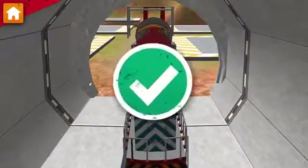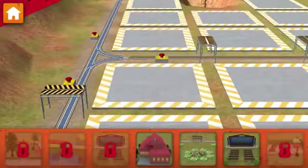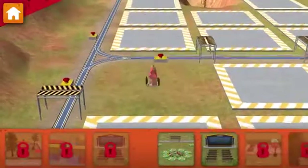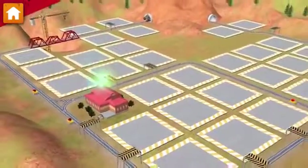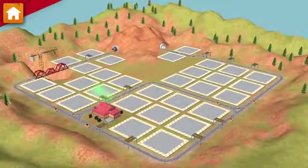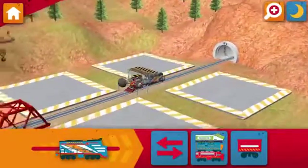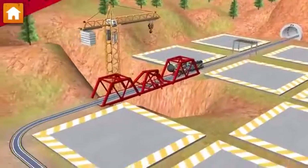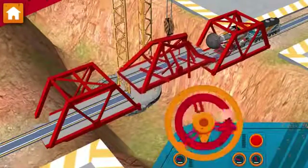You did it! Now, let's choose something to build. Way to build! Train-tastic! We are really building something special. Next up, you need to finish building the bridge. Chugganeers need your help.